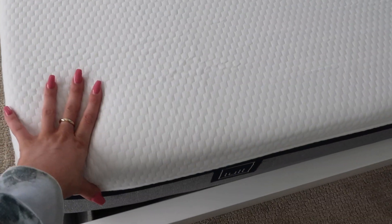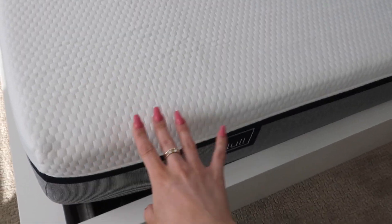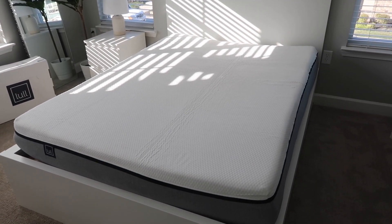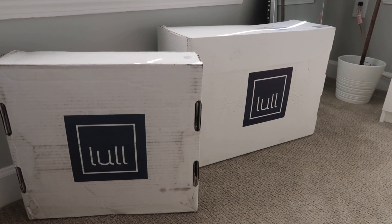It's really soft and squishy but also has really good support, so it's a good mixture of comfort and support. I just love how this feels. I can't believe this was in a box not that long ago. I also have some pillows and a mattress protector, so I'm going to open those up as well.